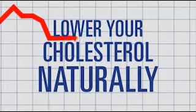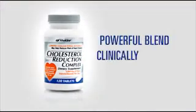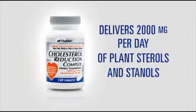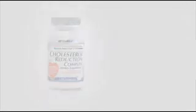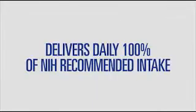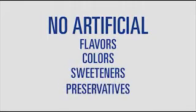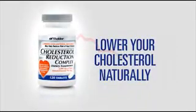Lower your cholesterol naturally with Cholesterol Reduction Complex from Shaklee. Made with a powerful blend of clinically proven ingredients, Cholesterol Reduction Complex delivers 2,000 milligrams per day of plant sterols and stanols to help prevent the absorption of cholesterol and lower LDL cholesterol. That's the highest daily serving among leading brands and 100% of the National Institutes of Health daily recommended intake, and it has no artificial flavors, colors, sweeteners, or preservatives added. Lower your cholesterol naturally with Cholesterol Reduction Complex from Shaklee.